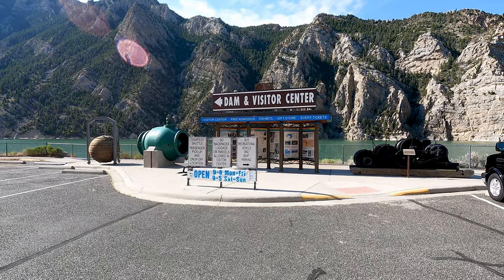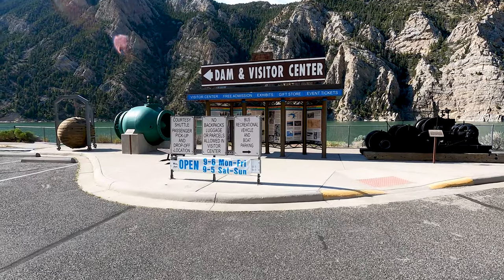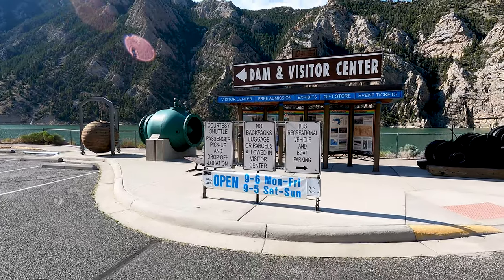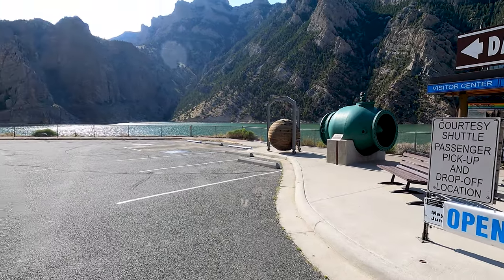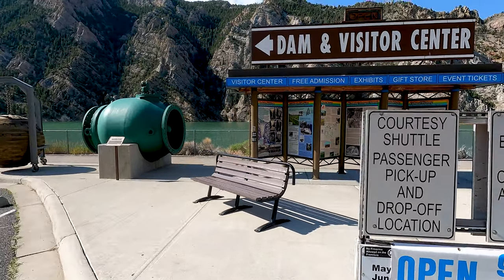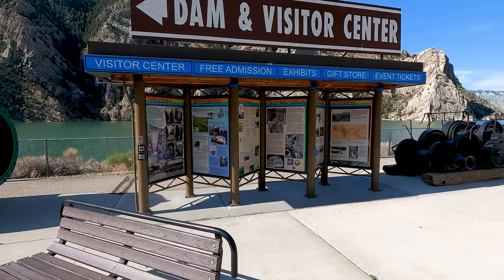I made it to the Dam and Visitor Center. It's open 9 to 6 Monday through Friday and 9 to 5 Saturday and Sunday. They have a courtesy shuttle that'll come and pick you up, although it's not too far to walk over to the actual dam itself.